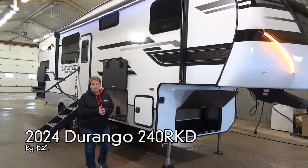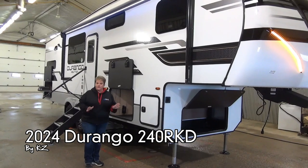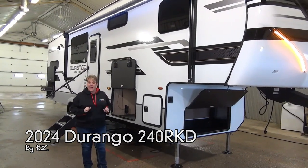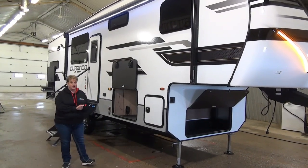Hi, Tammy here with Miner's Leisure World. Join me as I take you through the 2024 Durango 240 RKD. This is a half-ton couples coach weighing in at 8,700 pounds. Durango is built by the manufacturer KZ.